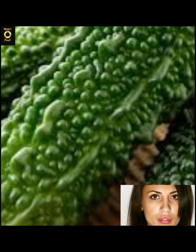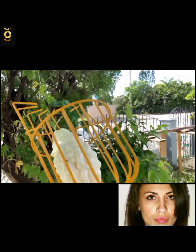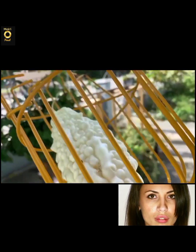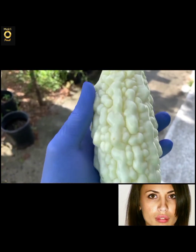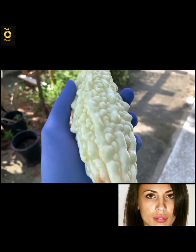Momordica charantia are essentially the same as bitter green melons and bear no difference outside of their coloring. Bitter melons are a member of the Cucurbitaceae, or gourd, family and a relative of squash and watermelon. The fruit is also known as maaregine and balsam pear, though it has no similarities to a pear.